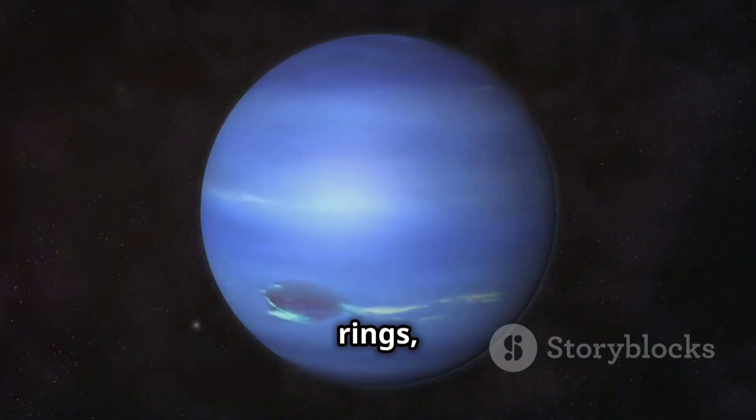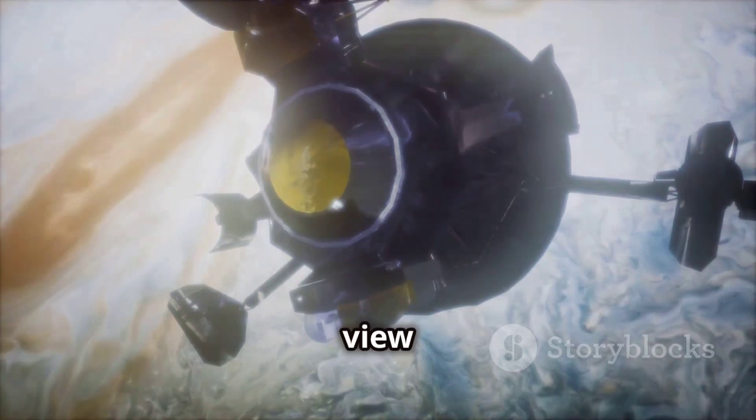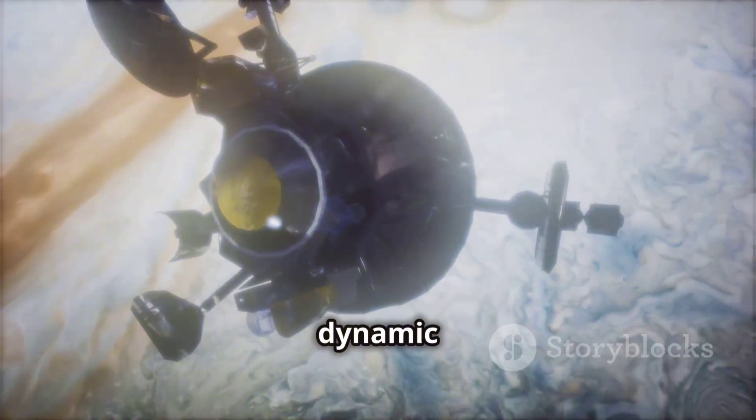Discovering new rings, moons, and storm systems, these groundbreaking discoveries transformed our view of the outer planets from distant points of light into unique and dynamic worlds.